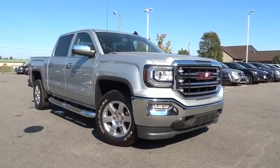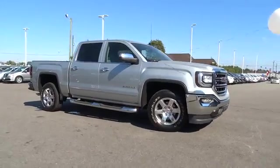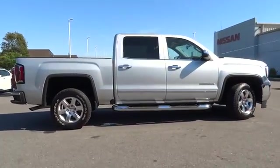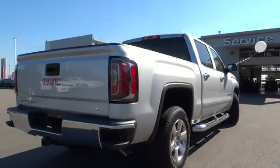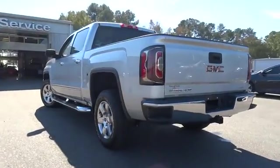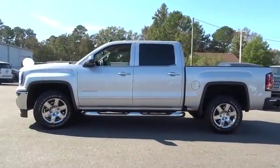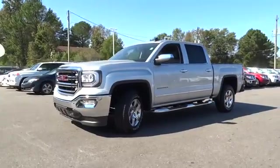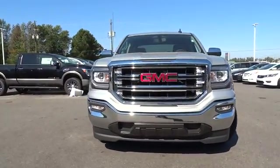2016 GMC Sierra 1500. The Sierra 1500 offers a five-star frontal and side crash test rating and a combination of mechanics and aerodynamics that give it better conventional V8 fuel economy than any competitor. Sierra 1500 now comes standard with a Vortec 6.2 liter and 5.3 liter V8 engine and an electronically controlled automatic transmission that combines high max hauling capability with precise control.